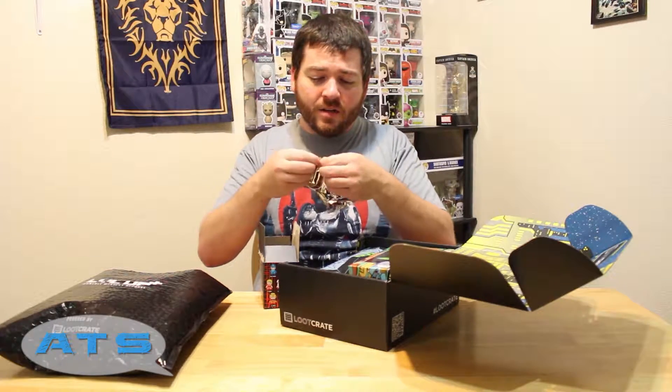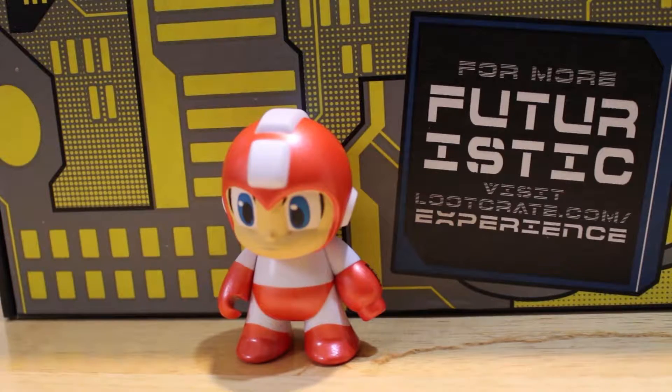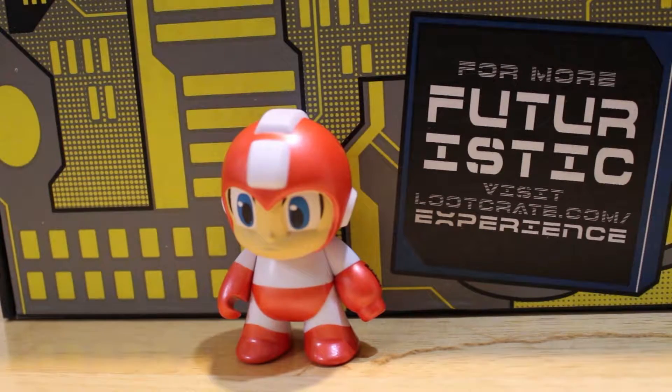Oh, sealed in foil so you don't know what you're getting. Oh look at him, he's so cute! This one is one out of twenty — I guess that's good, I don't really know the Kidrobot mystery figure thing. That's pretty dope though. Mega Man guy, put it right there next to the helmet.